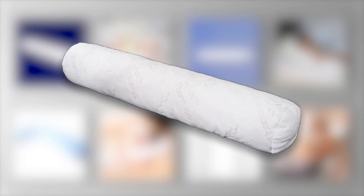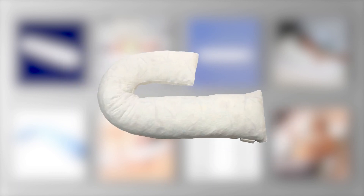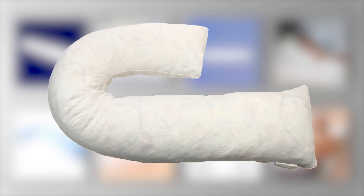The straight body pillow for traditional support; the J body pillow, perfect for side sleepers, offering neck and leg support; and the U body pillow, a must-have for expectant mothers and ultimate comfort, cradling your body from all sides and reducing pressure on your hips.